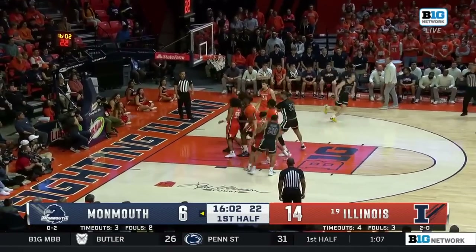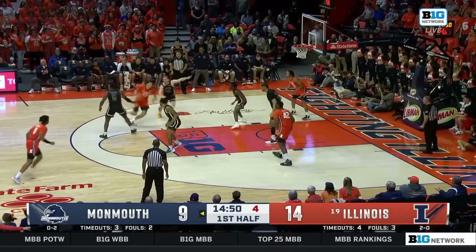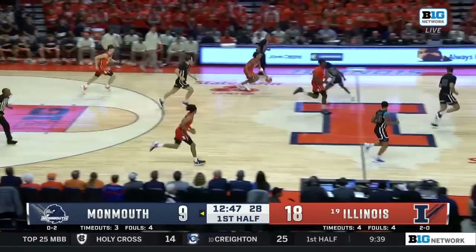Outlet to Spence for three. Shannon. Bullet pass over to Hawkins with four to shoot. Hawkins dumps it down to Danger. The reverse is good. Wow. Meyer with the rebound — his first.